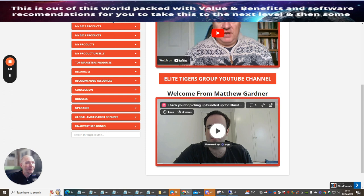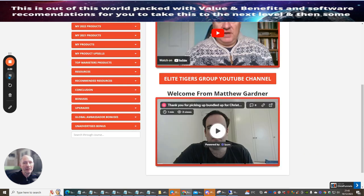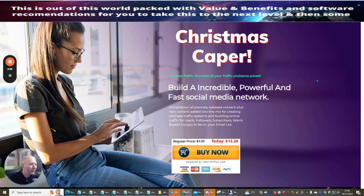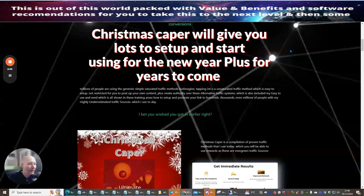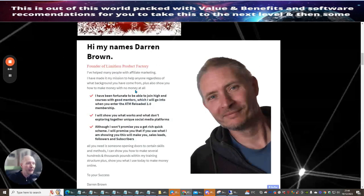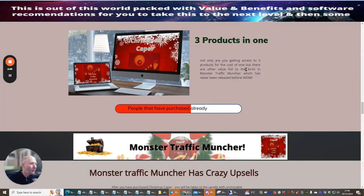I'm going to be offering my own product — it's called Christmas Capers. I built this a couple of years ago and I bring it out at Christmas. As of today, anyone can buy this at $13.20, but I'm going to be giving it to you completely free. It has three other products built inside, including access to my ATM Reloaded too.